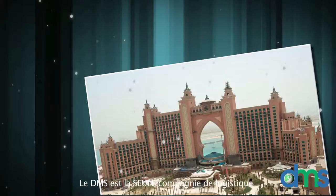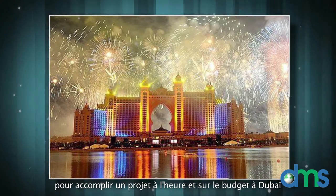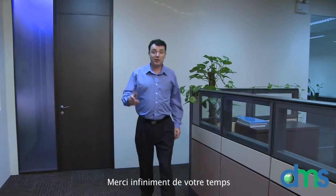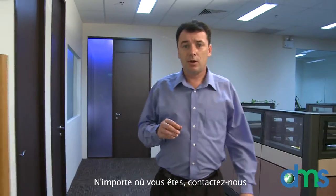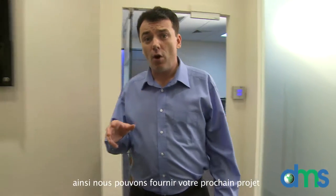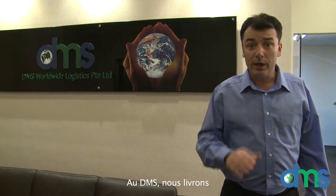DMS is the only logistics company to complete a project on time and on budget in Dubai. Thank you very much for your time. Now you know more about DMS Worldwide Logistics. No matter where you are, contact us so we can deliver your next project with total control, to wherever you need to be. At DMS, we deliver.